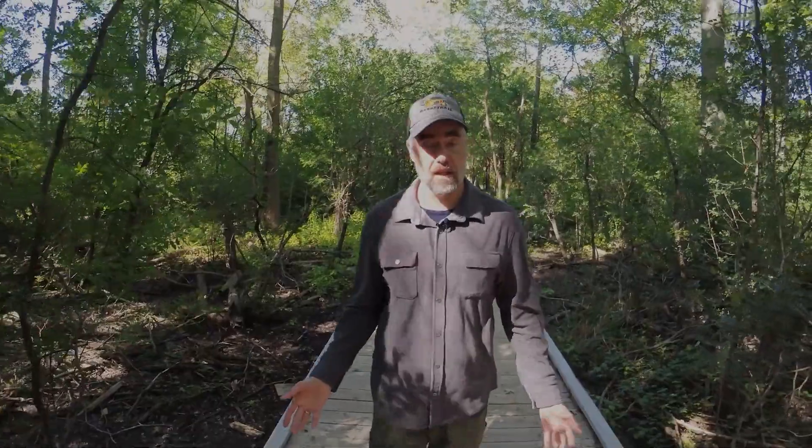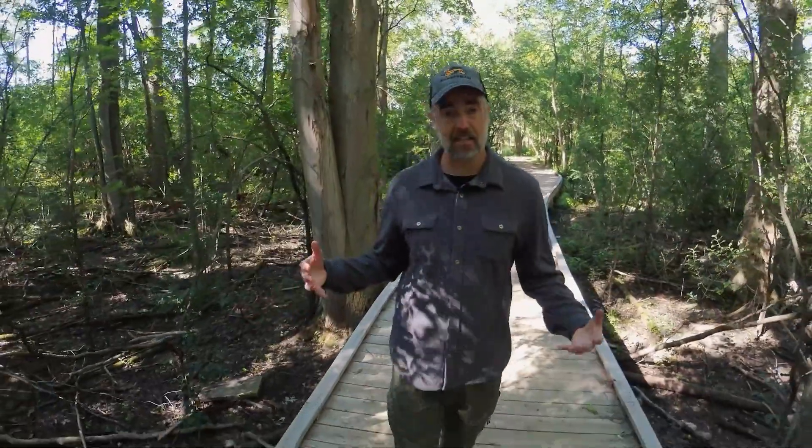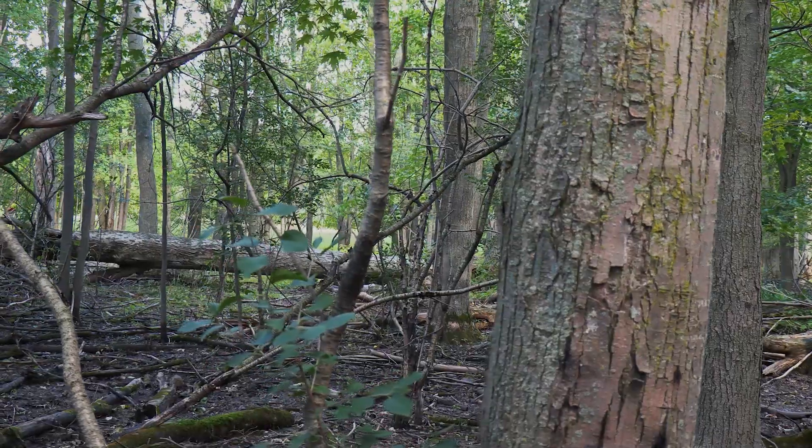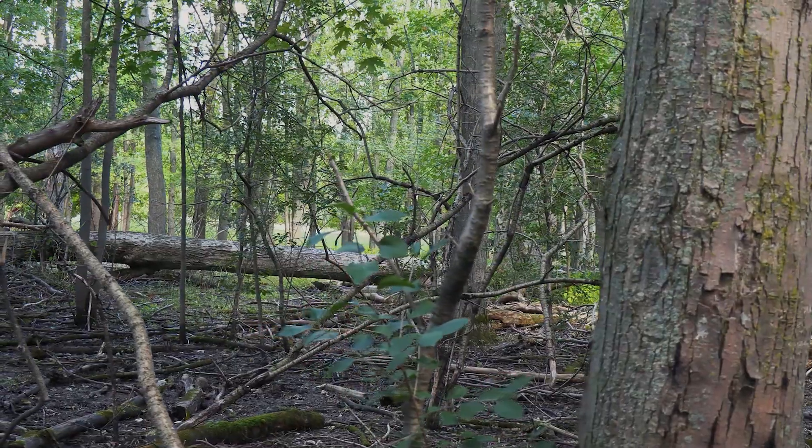Welcome to Wild Goose Woods. This is one of the Arboretum's old growth forests — this forest has never been clear cut. It's a wooded area that has always been here since the last glacier wiped everything out. That's a pretty neat thing to have in southern Ontario, and we have three forests like that right in the University of Guelph Arboretum.